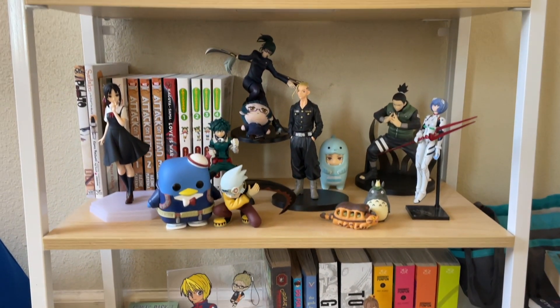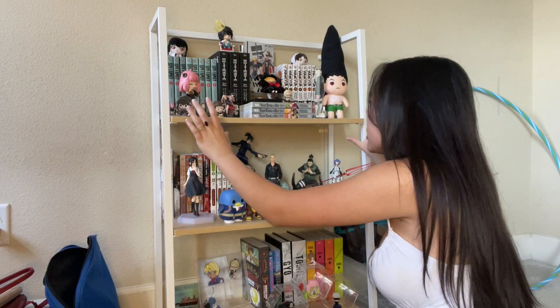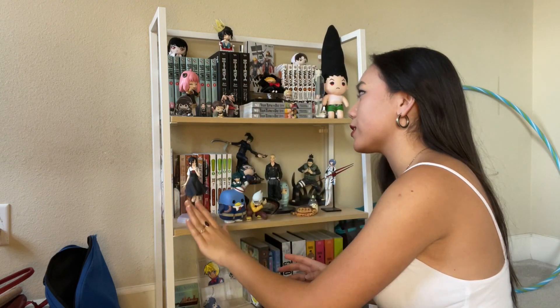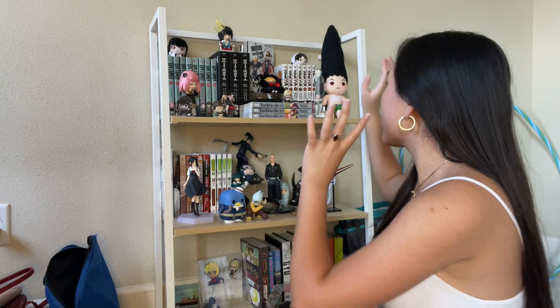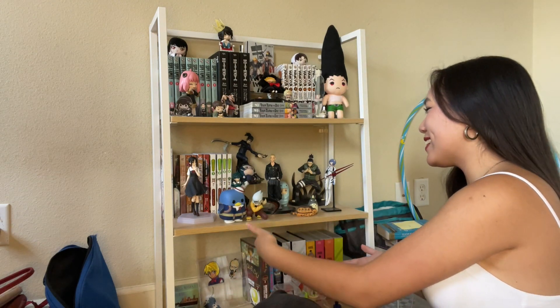I saved the best for last — this is my favorite part of my room. Behind me is my manga shelf, which is like the holy grail of my little trinkets. I have so many little figures and characters, including a tiny Cardcaptor Sakura. The top shelf is all of my favorite series: Spy x Family, which was the first thing I ever started collecting, with all my Spy x Family figures, and Haikyuu, which is the first anime I ever watched. I enjoy myself quite a lot, thank you very much.